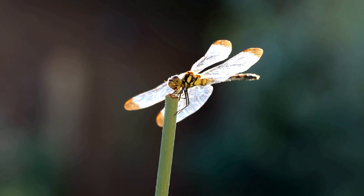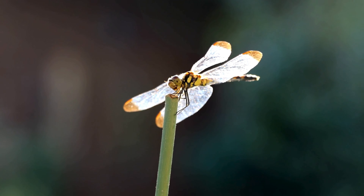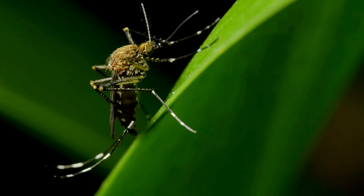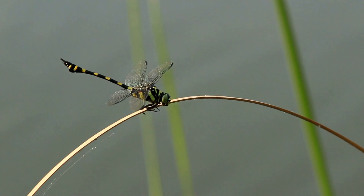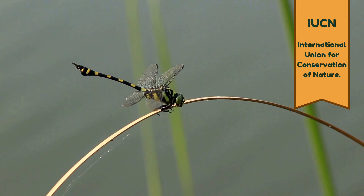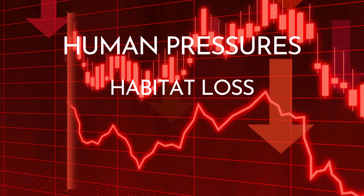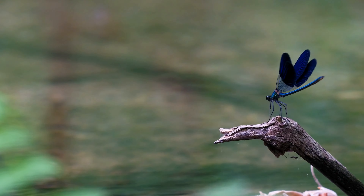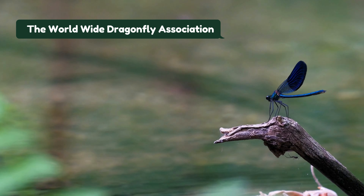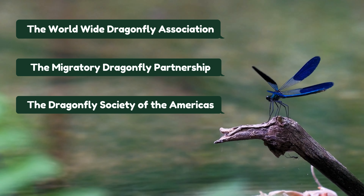Dragonflies also play a key role in the food web as both predator and prey, and their disappearance could cause food web disruption. As predators of mosquitoes, their absence could allow mosquito populations to grow unchecked and cause significant damage. According to the IUCN Red List of Threatened Species, dragonfly populations are decreasing because of human pressures including habitat loss, agriculture, and climate change. Fortunately, organizations currently helping dragonflies include the Worldwide Dragonfly Association, the Migratory Dragonfly Partnership, and the Dragonfly Society of the Americas.